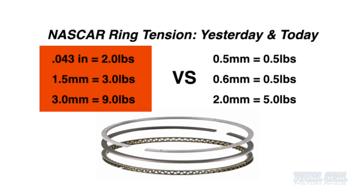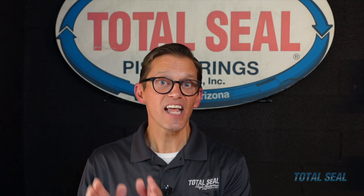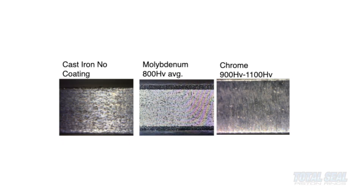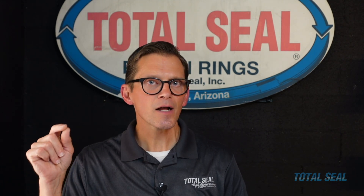Back to the NASCAR example: 20 years ago, a 0.043, 0.043, 3 millimeter ring set was state of the art but lasted only one race — 500 miles. Today we're using a 0.5, 0.6, 2 millimeter ring set — almost half the thickness. That same engine can now run three or four races. This was achieved by going from ductile iron materials with a molly face coating at around 800 Vickers hardness to steel rings — stainless or tool steel — with PVD coatings at 2,400 Vickers hardness, tripling the hardness and allowing rings to live longer without compromising ring seal.